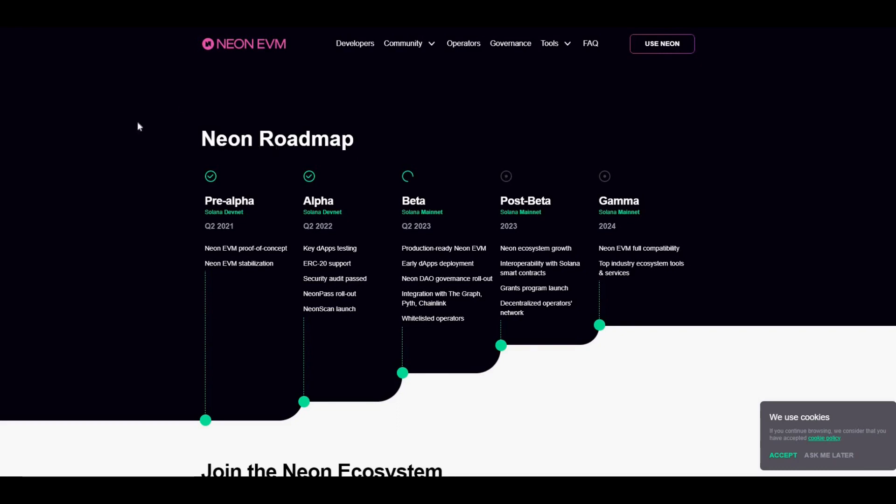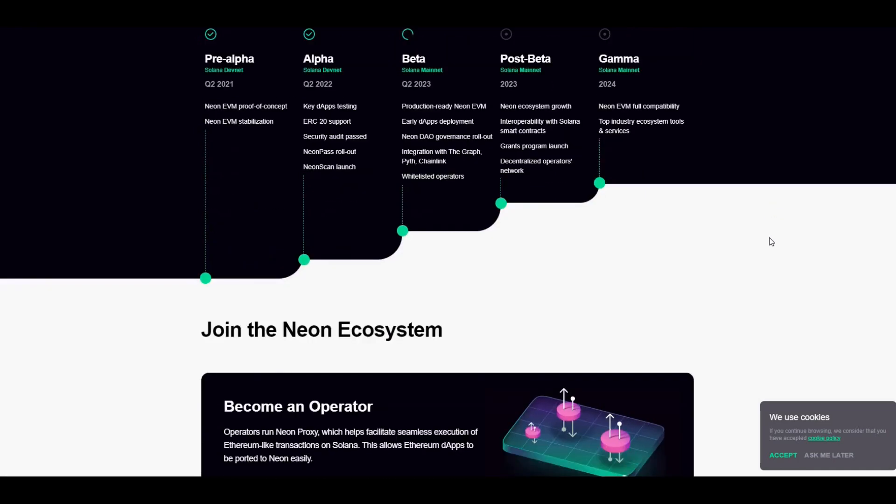Popping back to the website, they have a Neon roadmap. It's always good to see a roadmap for a project — it lists out key deliverables and shows if the team is on track to deliver those, which it looks like they are. You can see two ticks there for Q2 2023, some of the key areas they're going to be delivering on, and the list goes on from that point onwards.